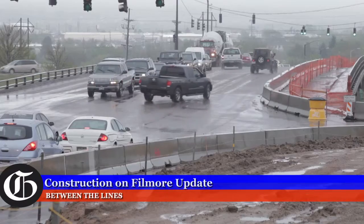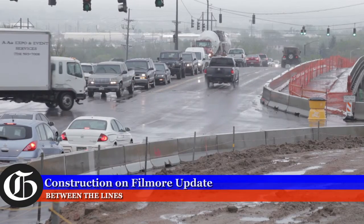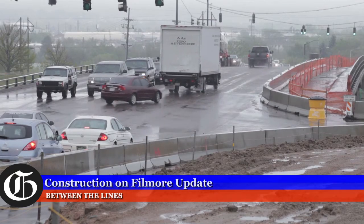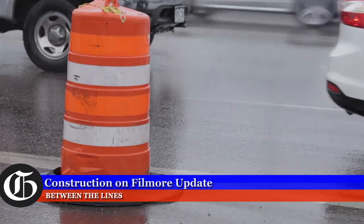There are some lane closures that will happen where I-25 actually will be completely closed when they are doing bridge work. But that's going to be mostly at night. So if you're traveling at night, that's something to look forward to later in the summer when we are going to see some full closures of the interstate.